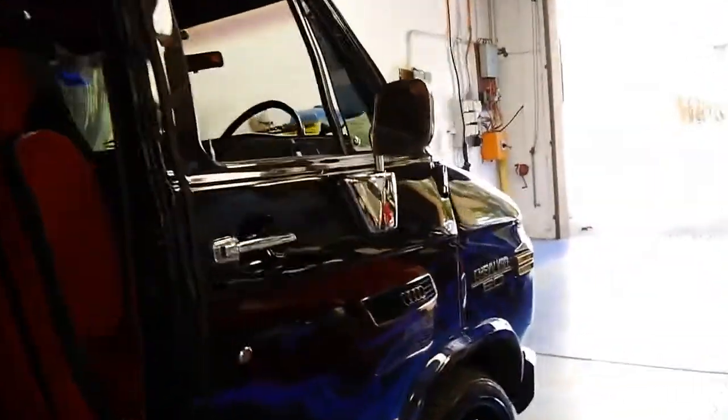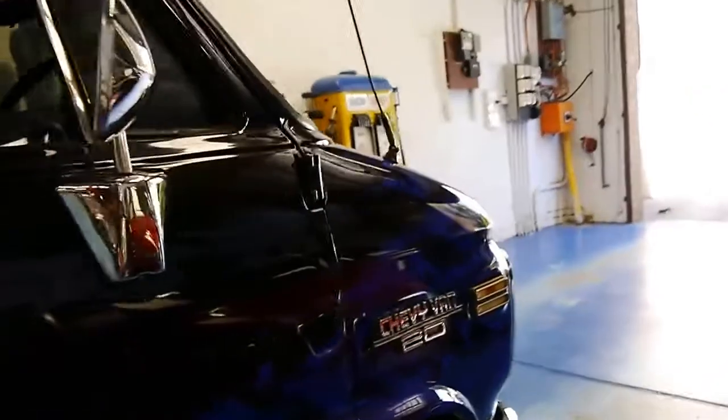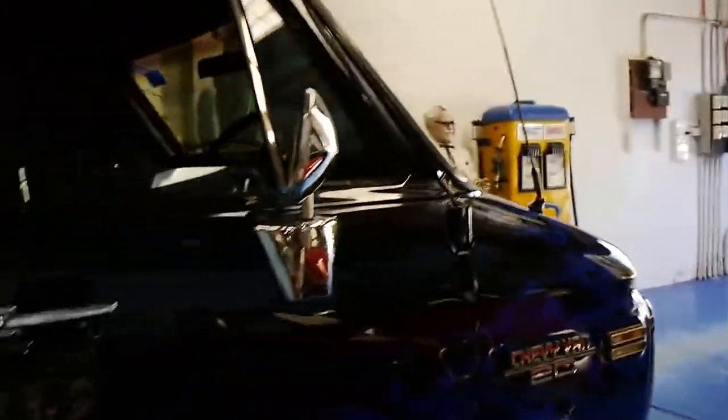It's got a V8 engine which runs on LPG — it's a 302 V8. It also has a reverse camera.